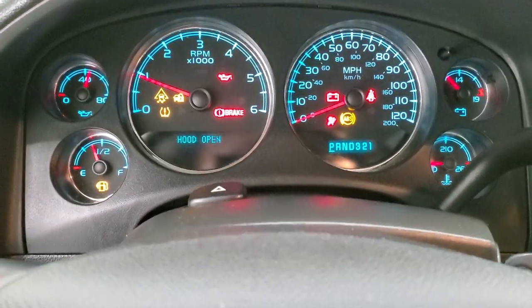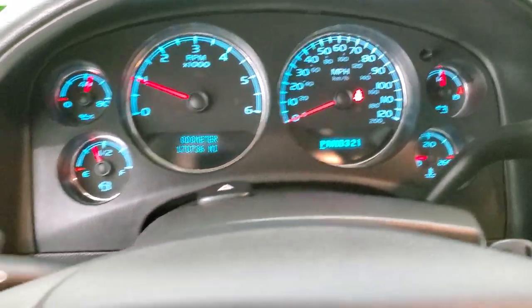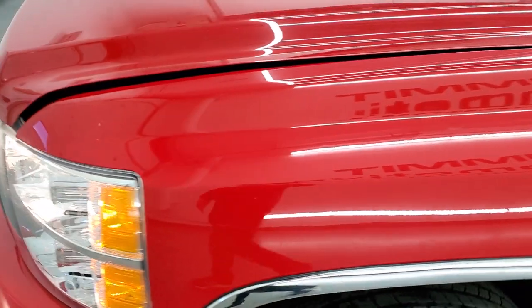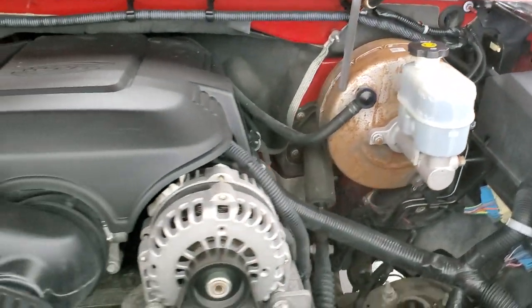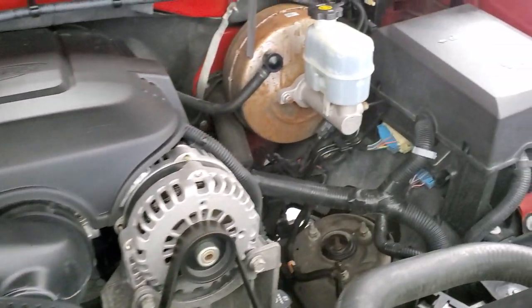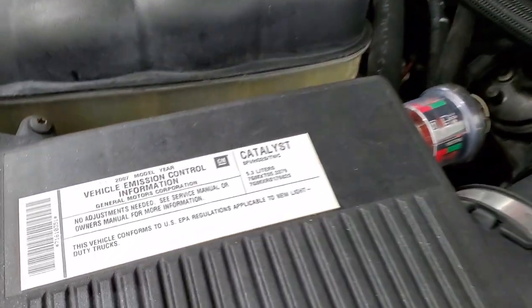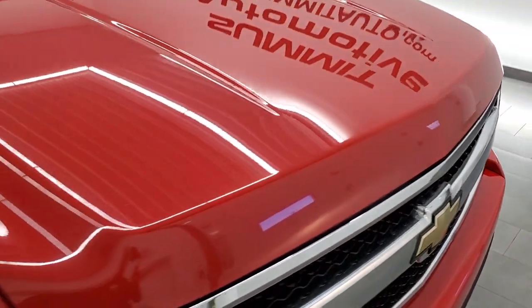It starts right up with no check engine lights, which is nice. Under the hood we have the 5.3 liter V8 motor — the engine bay is very clean and it runs very smooth. Once again, this truck has been fully safetied and inspected by our service shop, has a fresh oil and filter change, all the fluids have been checked and topped off, and this one is 100% ready to go.